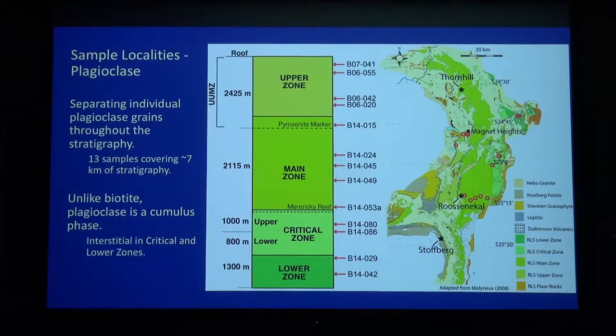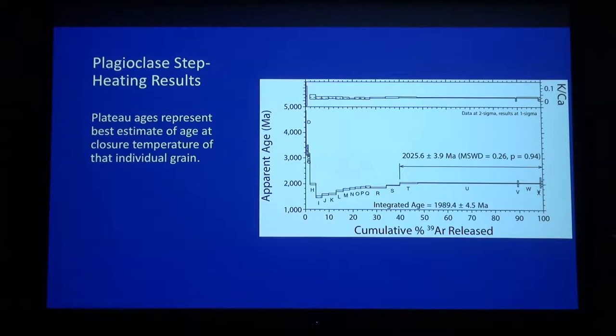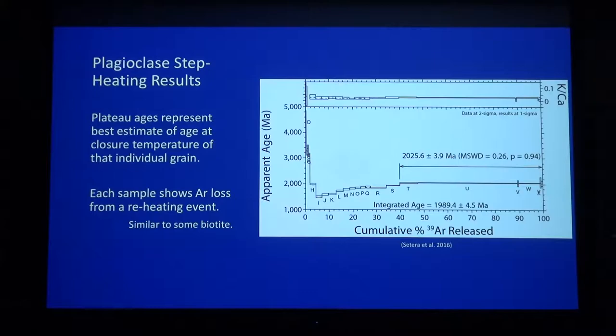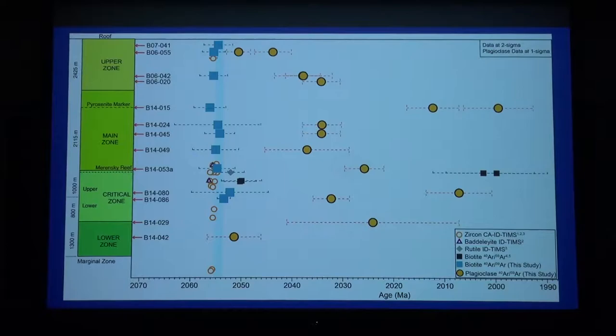Most of the plagioclases look like this — the plateau age is our best estimate of when this individual grain passed through its closure temperature. But almost every plagioclase grain also shows a complicated age progression at the beginning, which I'm inferring to be from a reheating event, consistent with some published work. Here's some of the plagioclase results. Here are all the published ages and the biotite ages again. Note the plagioclase data is at one sigma and these are individual grains, not weighted means. Also, I mentioned two really young biotite ages from the Merensky Reef — there they are, at two billion years.